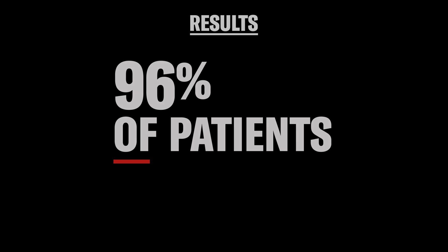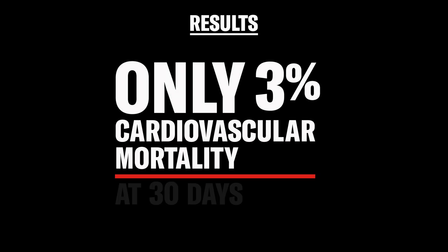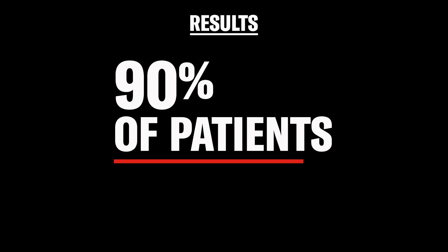We had successful implantation in 96% of patients with a cardiovascular mortality of 3% at 30 days. The patients themselves reported a more than 20-point improvement in quality of life based on the KCCQ scale, and more than 90% were able to be discharged home.